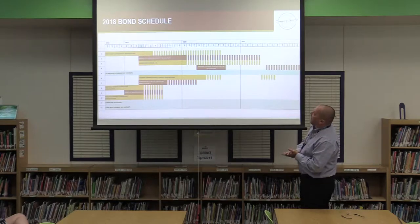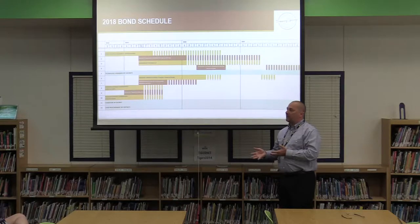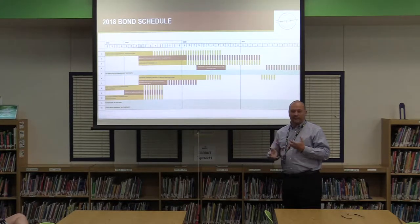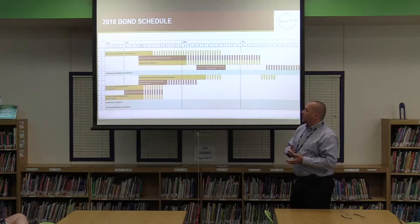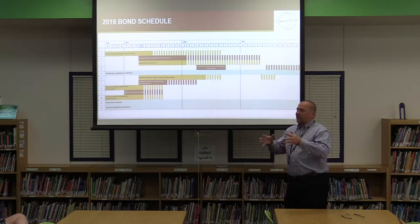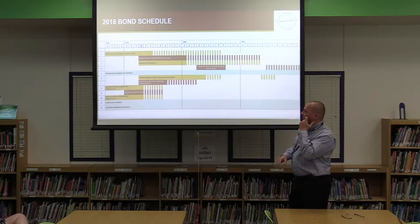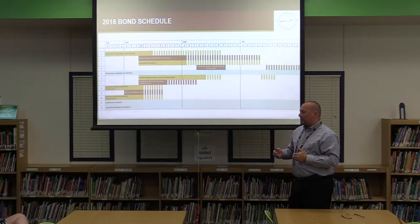The timeline: we started earlier this year and spent about two months on programming and schematic design. Over the next seven or eight weeks we'll finish moving through design development, where consultants get involved to take it from a floor plan and building mass to an actual building — structural, technology, civil, and all those groups. We'll be finished with that process late September, early October, then finishing documents in January.